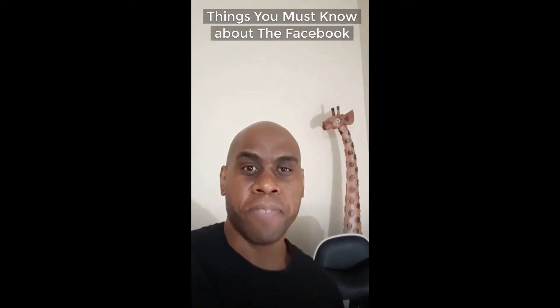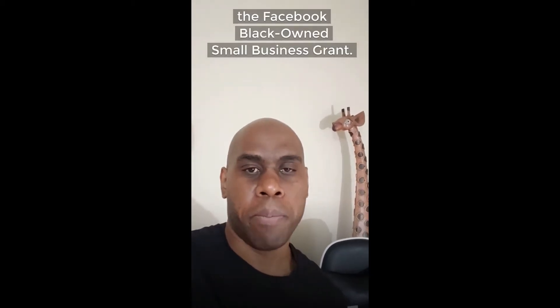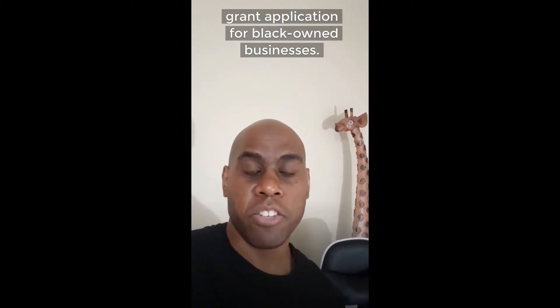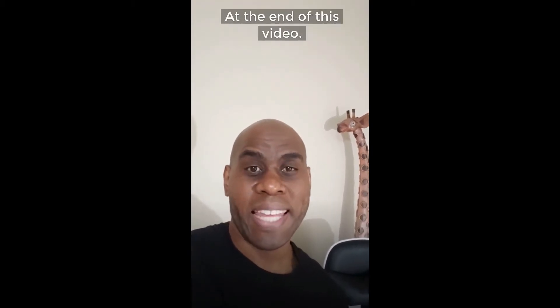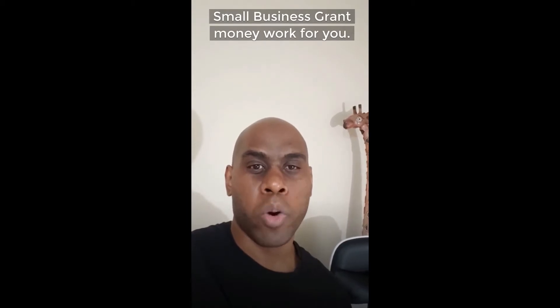In this video I'm going to show you the five things you must know about the Facebook small business grant, and specifically the Facebook black owned small business grant. On my desktop I'm going to show you the Facebook grant application for black owned businesses, and at the end of this video, if you're awarded the grant, I'll share three ideas on how you can make the money work even more for you.